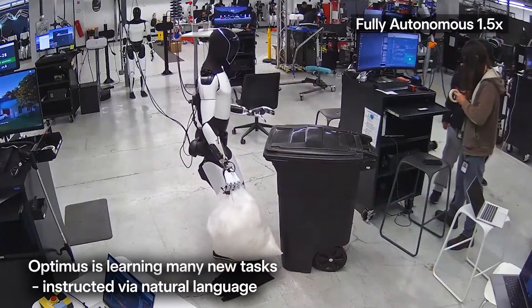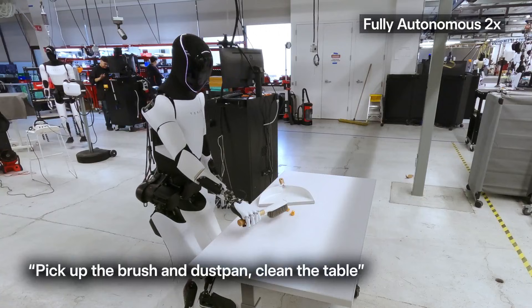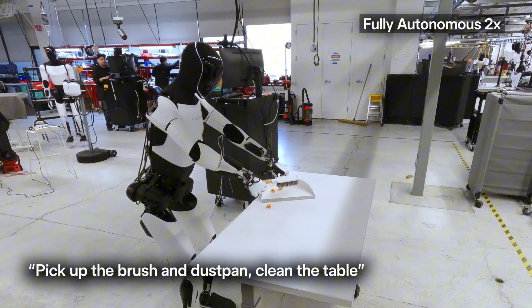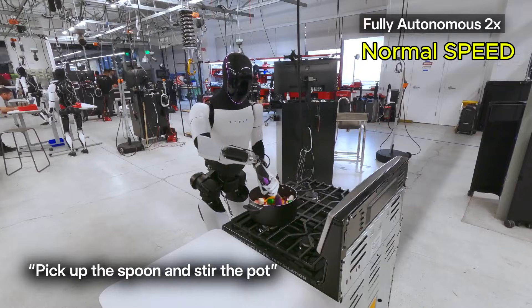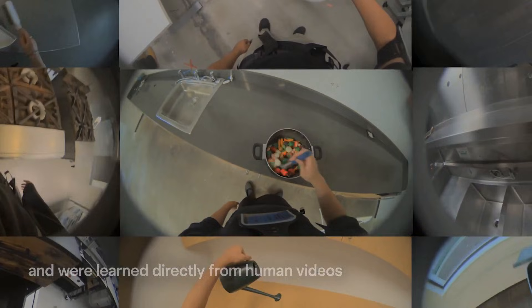Beginning with the Tesla Optimus robot, the recently released demo shows how the robot is gaining autonomy. The video demonstrates the robot completing a number of tasks entirely on its own without any human assistance. Tesla pointed out that the robot has been learning these capabilities through natural language instructions and by observing thousands of videos of humans performing various tasks.